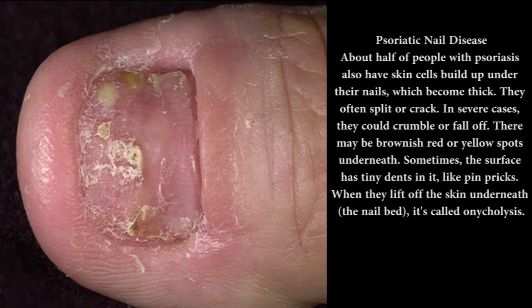Psoriatic nail disease: about half of people with psoriasis also have skin cells build up under their nails, which become thick. They often split or crack. In severe cases, they could crumble or fall off. There may be brownish-red or yellow spots underneath. Sometimes the surface has tiny dents in it, like pinpricks. When the nail lifts off the skin underneath — the nail bed — it's called onycholysis.